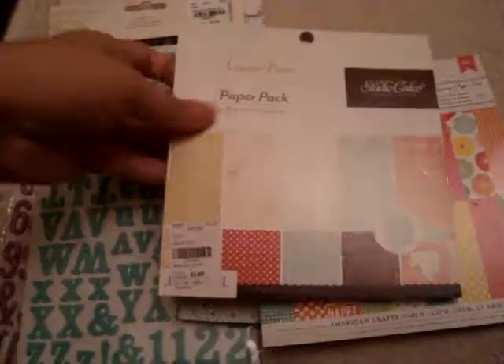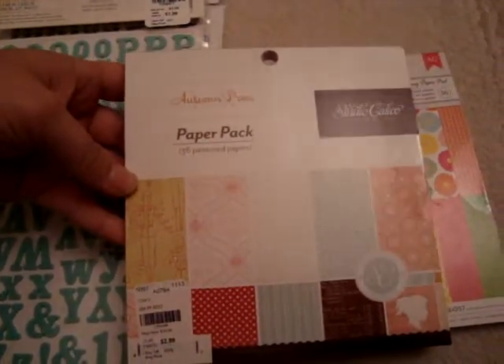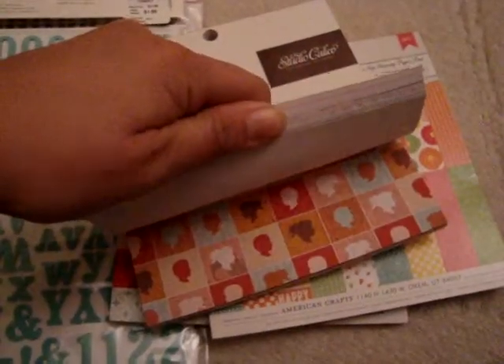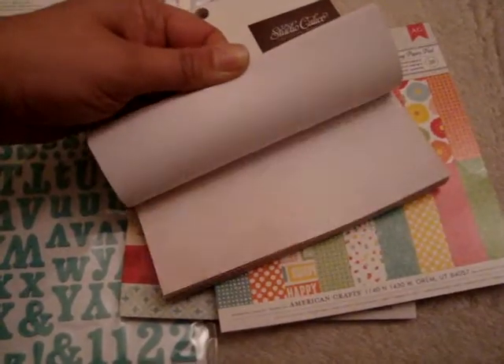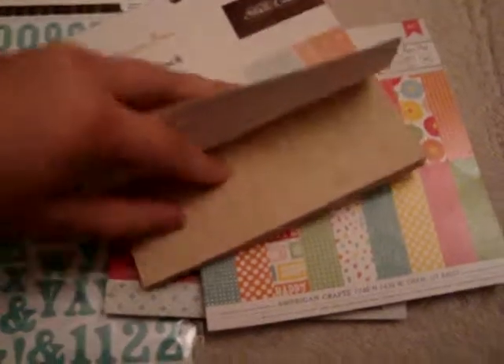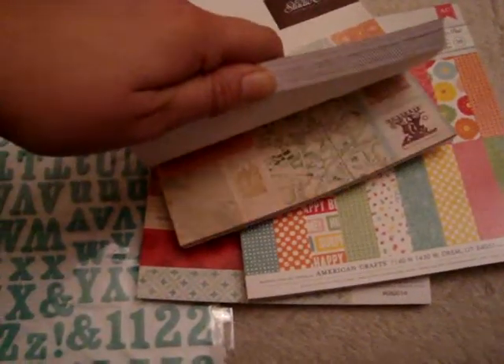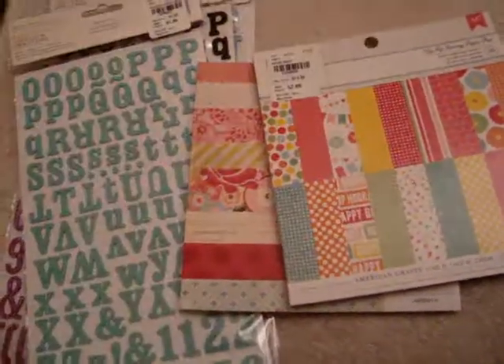And then a few other things I picked up at Tuesday Morning. They had tons of paper pads — these 6x6 ones — and they are $2.99. So I got this Studio Calico Autumn Press, and this one I just thought was really cute. It has some really cute prints and then some dress-like cutout sheets, so I thought that would be cute.